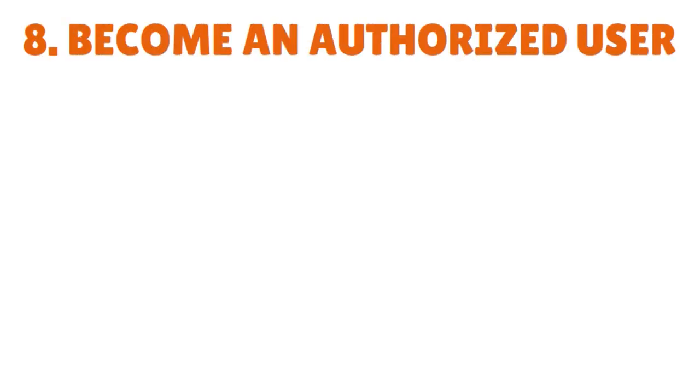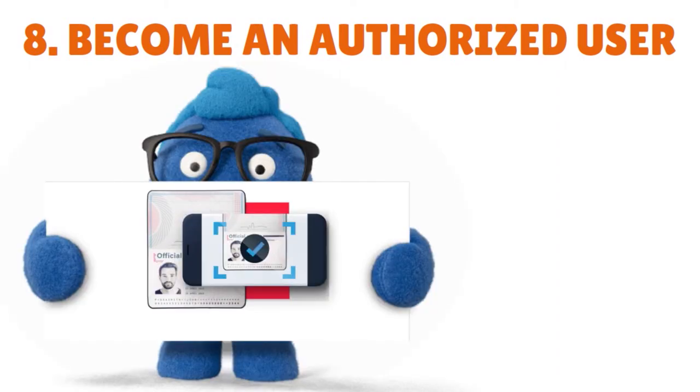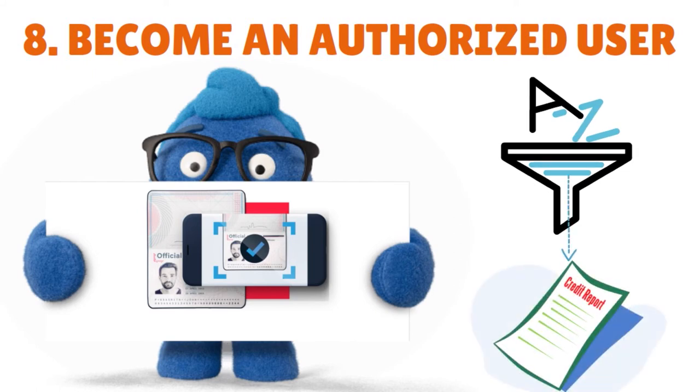Another way to get a credit card with no credit history is to become an authorized user. Many credit cards allow an authorized user to be added to an existing account. As an authorized user, the entire account history is added to your credit report, giving you the benefit of an established credit account. Once you have an active account on your credit report, it's much easier to qualify for a credit card on your own. A relative, spouse, or close friend may be willing to add you. There's no credit check, and it's less risky than co-signing since you can be removed from the account at any time.